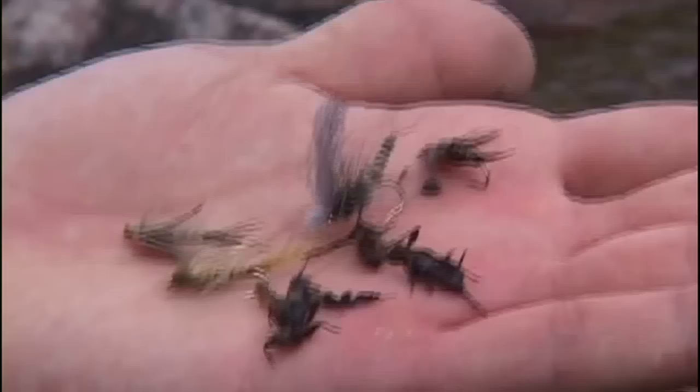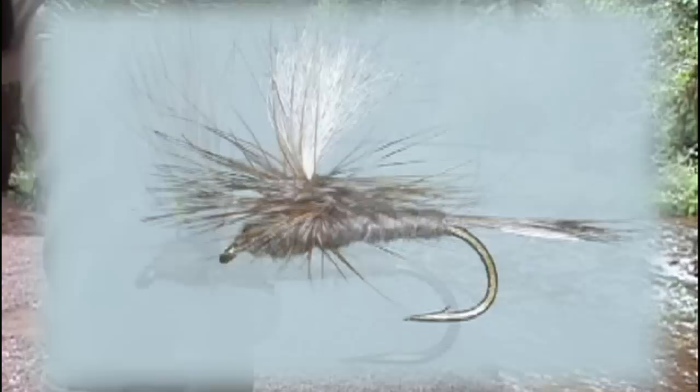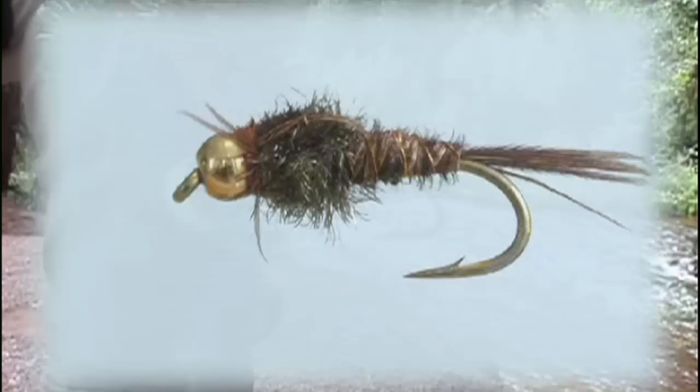To match the hatching insects, anglers will need an assortment of size 12 dry flies, including a green drake dry fly, an olive comparadun, and a parachute adams, and size 12 to 14 nymphs such as a brown hackle peacock and a bead head pheasant tail.